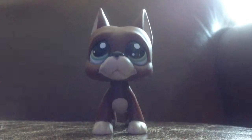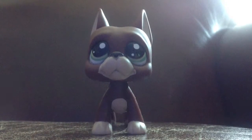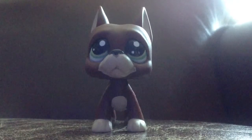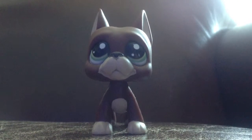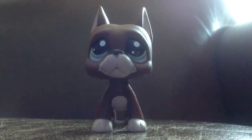Next, I got this Great Dane. This is actually my first ever Great Dane, and I'm so happy because I love this one. Once again, I don't know if the person who sent this to me has a YouTube, so yeah.